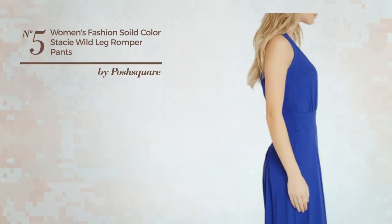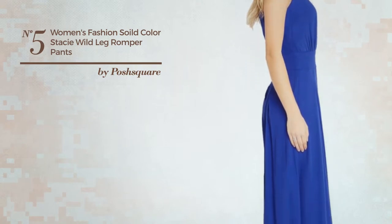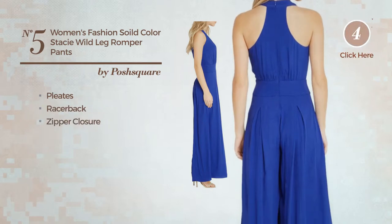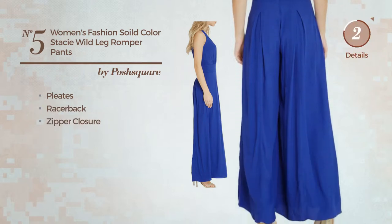Number 5: Crafted from quickly drying material, styled with pleats. This jumpsuit includes racerback and zipper closure. Available in 3 other colors.